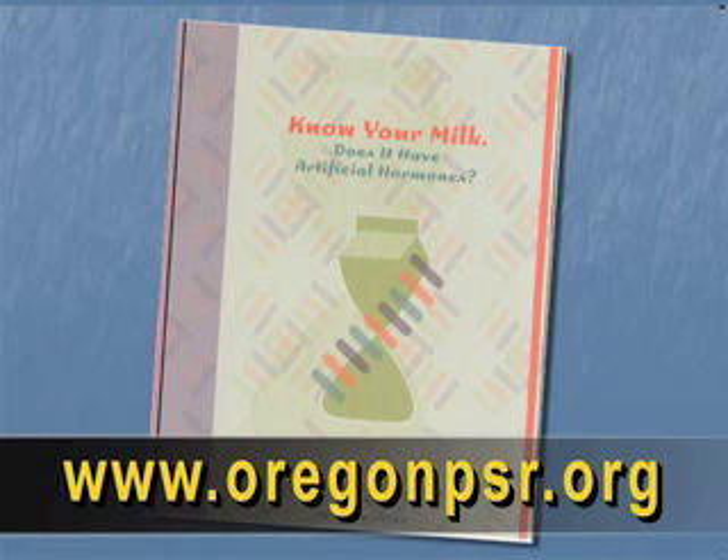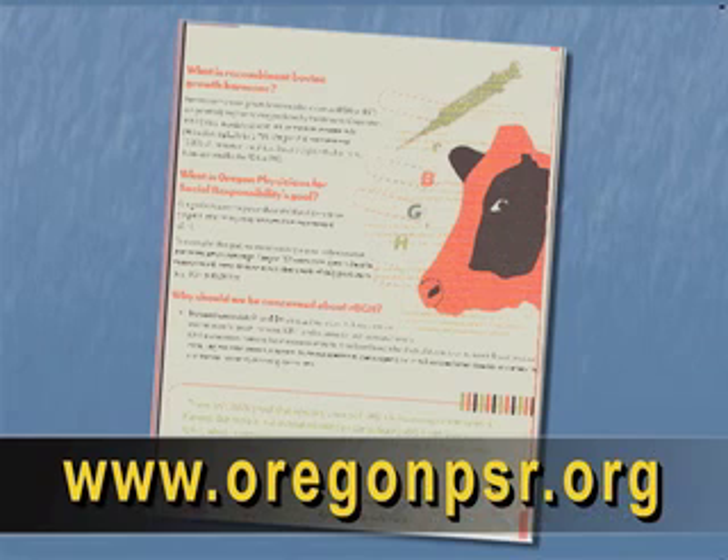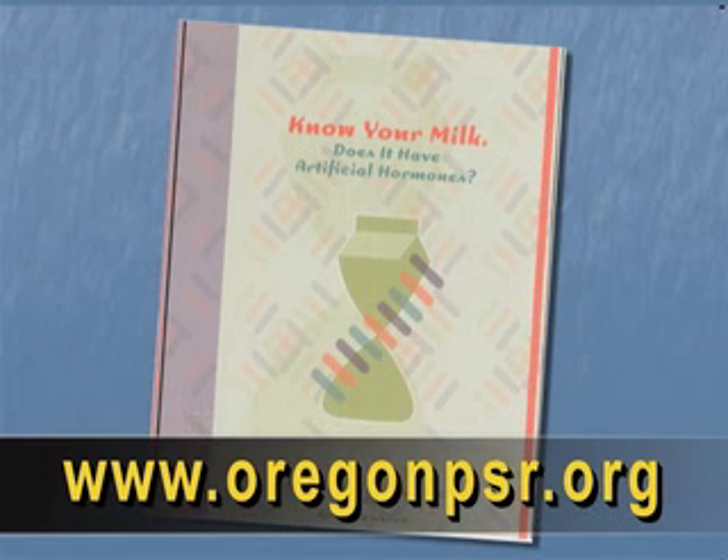For people who want to read more and get more information: go to our website, www.oregonpsr.org, click on the Campaign for Safe Food, then click on Know Your Milk — there's an eight-page brochure which highlights most of the information we've been talking about today. And of course, we encourage people buying dairy products to look for RBGH-free products.